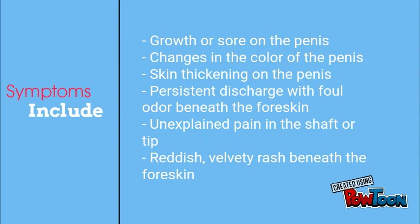Some symptoms to look out for include growth or sores on the penis that do not heal within four weeks, such as warts, ulcers, or blisters that may or may not be painful, and changes in color of the penis, and skin thickening.